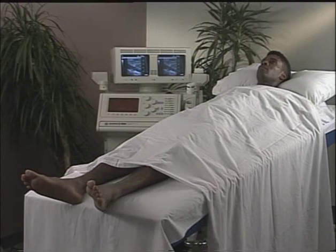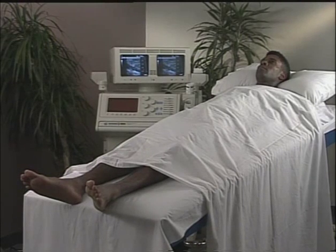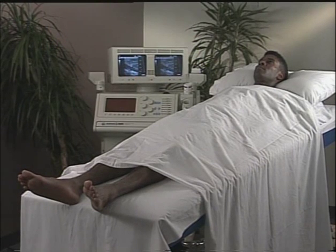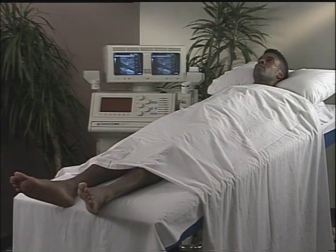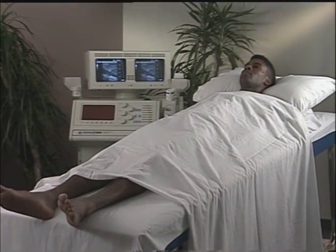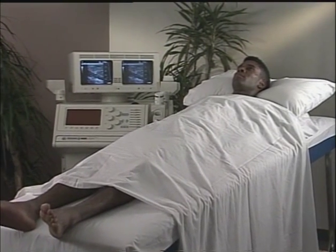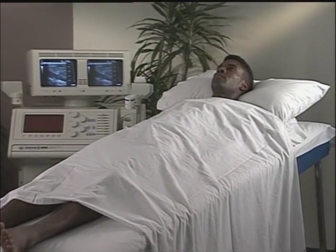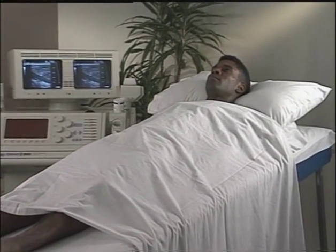To examine the lower extremities, the legs must be well below the level of the heart. This allows for pooling of blood in the legs, thus enlarging the veins. This is of great benefit when imaging the calf veins. Omission of this preparatory maneuver is the most common reason for inadequate identification of the deep calf veins.